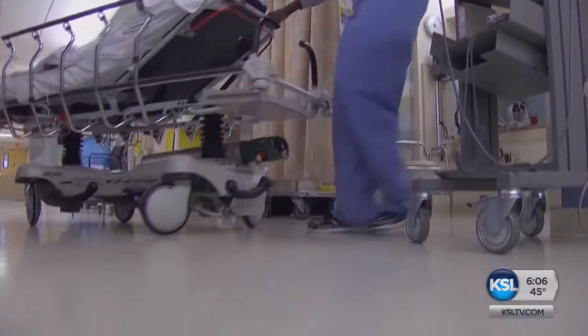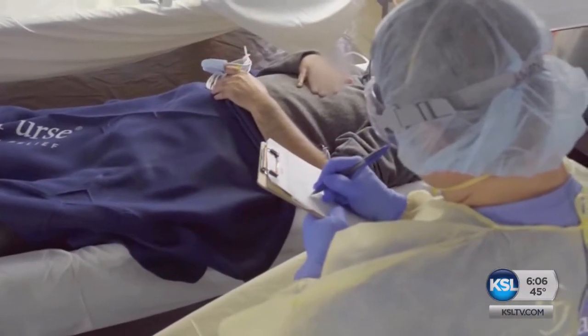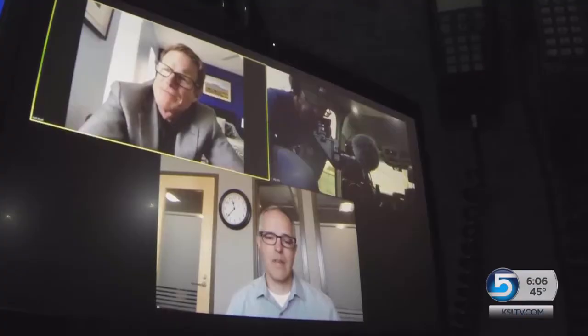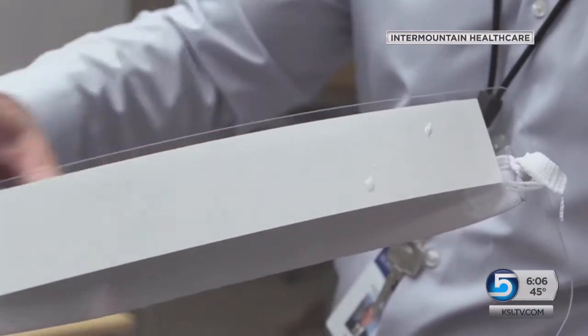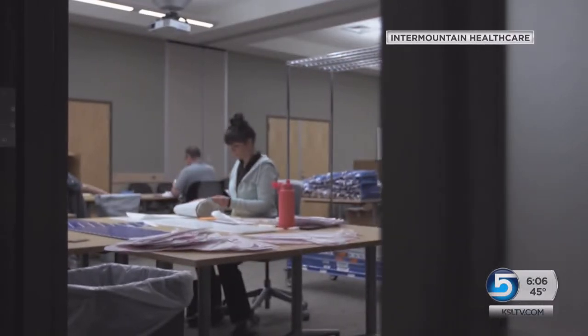Three weeks ago, it became obvious that Utah would eventually run out of critical personal protective equipment in our hospitals if something was not done. We started out as an idea. Scott Schofield, director of the supply chain at Intermountain Healthcare, tells me they wanted to take care of face shields for their hospitals and every other hospital in the state.